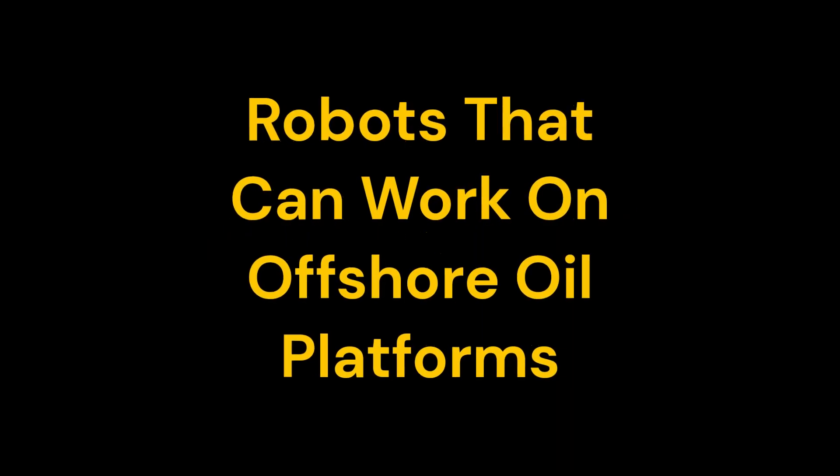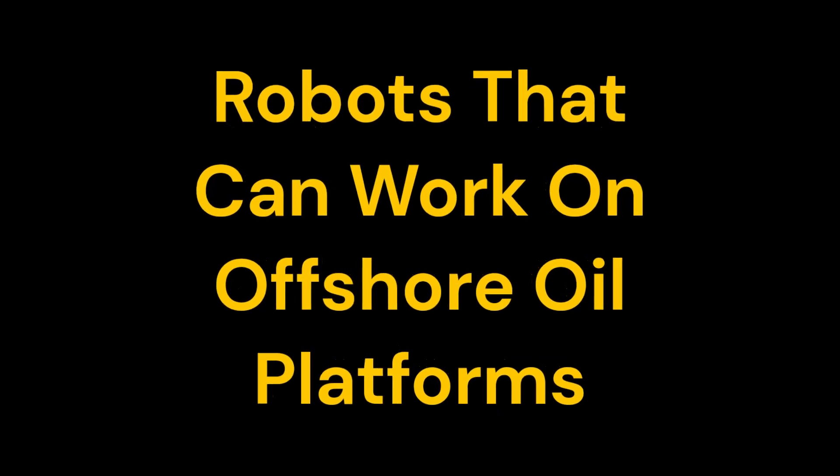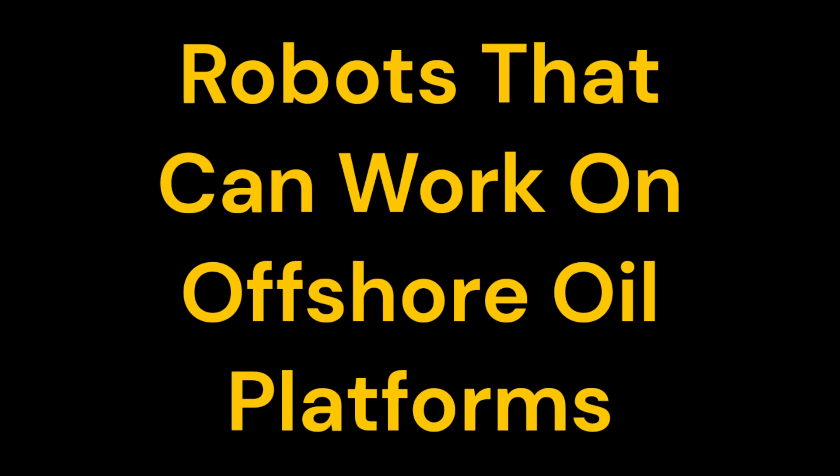Hello, everyone. Welcome back to Learn Oilfield Stuff. In this episode, our exciting topic is about robots that can work on an offshore oil platform. Yes, you heard that right — robots that can work on offshore oil platforms where humans normally face many hazards and challenges.